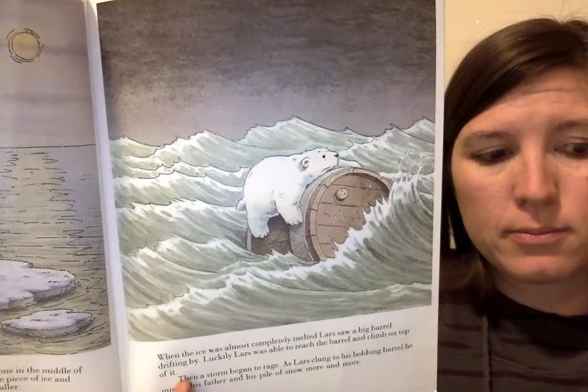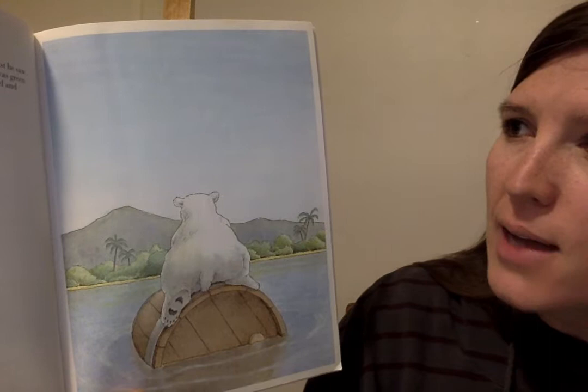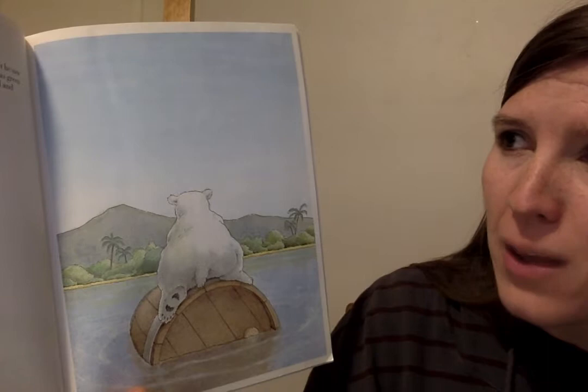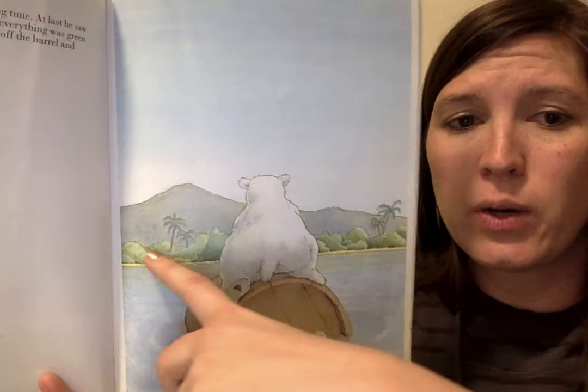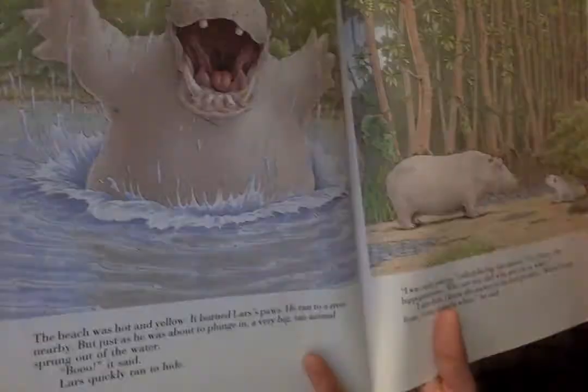After the storm, Lars drifted on the sea for a long time. At last, he saw land but could not see any snow or ice. Almost everything was green and the sun was very warm. Lars carefully slid off the barrel and stepped onto the beach. Does this look like the Arctic where he's from? The beach was hot and yellow. It burned Lars' paws. He ran to a river nearby, but just as he was about to plunge in, a very big tan animal sprung out of the water. Boo! Lars quickly ran to hide. That's a hippopotamus.